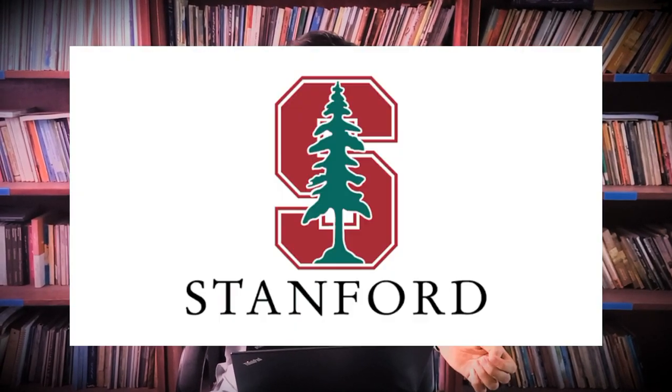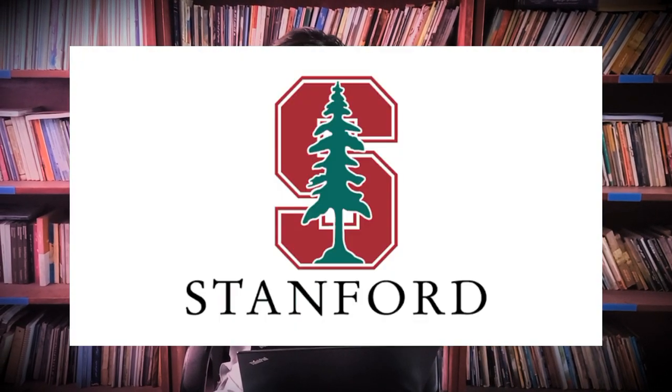Another university is Stanford University, and Stanford does accept the Duolingo English test. If you're dreaming of going to Stanford, not only TOEFL or IELTS but Duolingo is also accepted there. You need to score more than 120 so that you can be easily accepted.